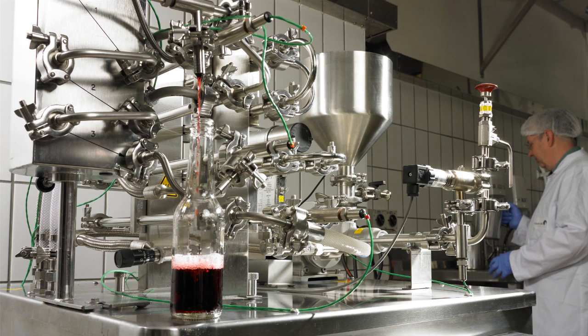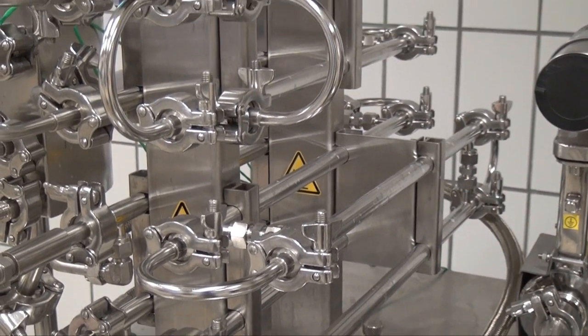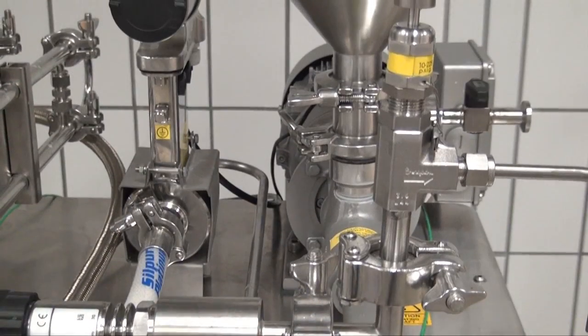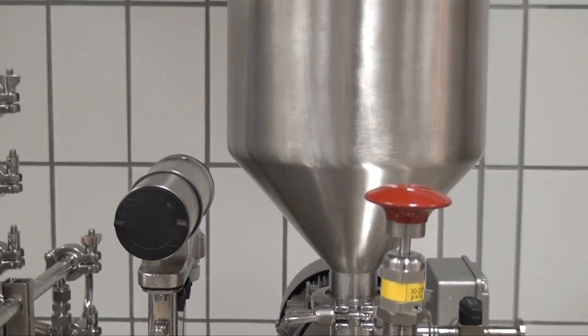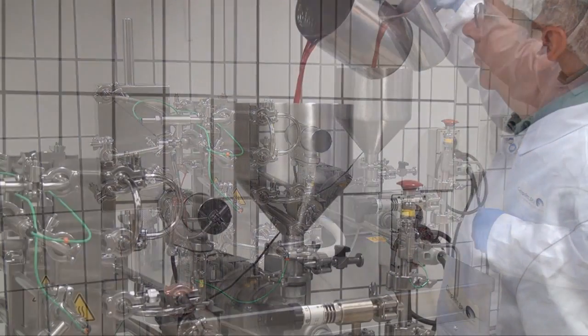The new Armfield UHT unit has interchangeable plate and tubular heat exchangers, the latter with variable holding tube options. It processes at temperatures up to 150 degrees Celsius and with UHT throughputs of up to 20 liters per hour, ideal for NPD samples.